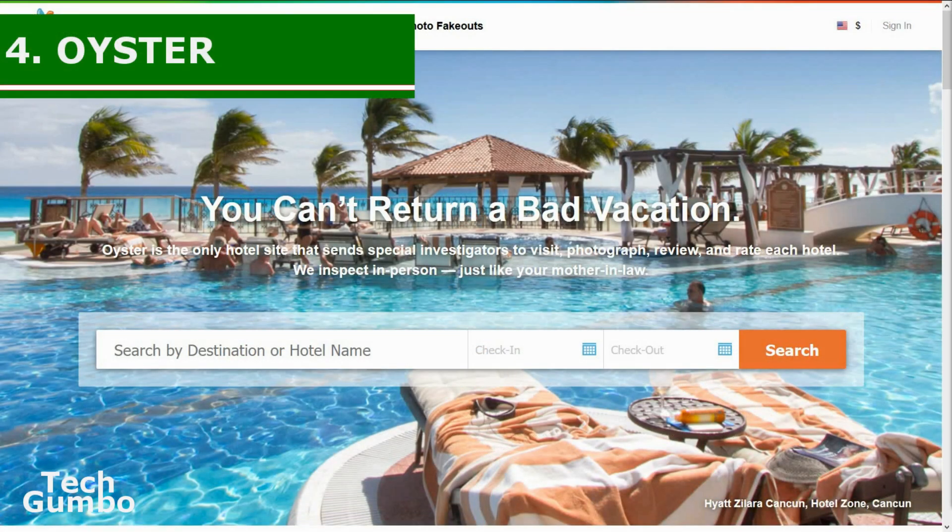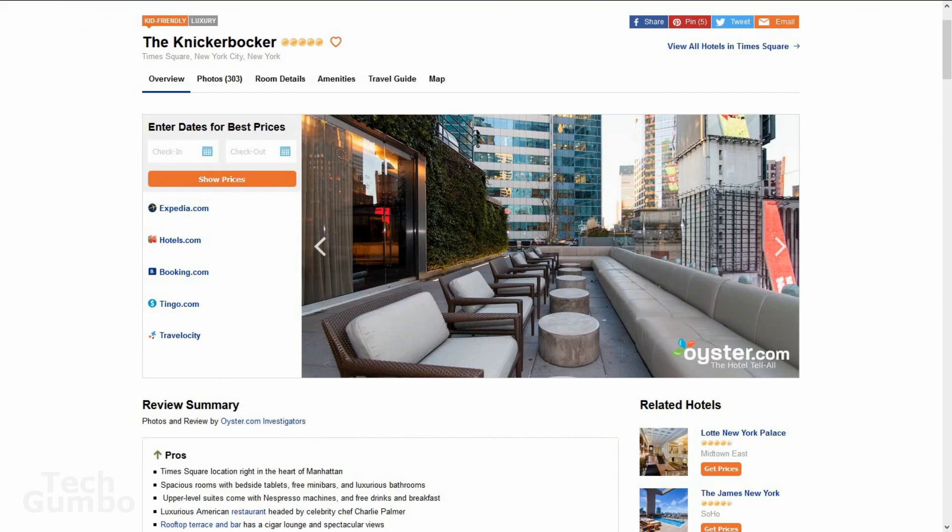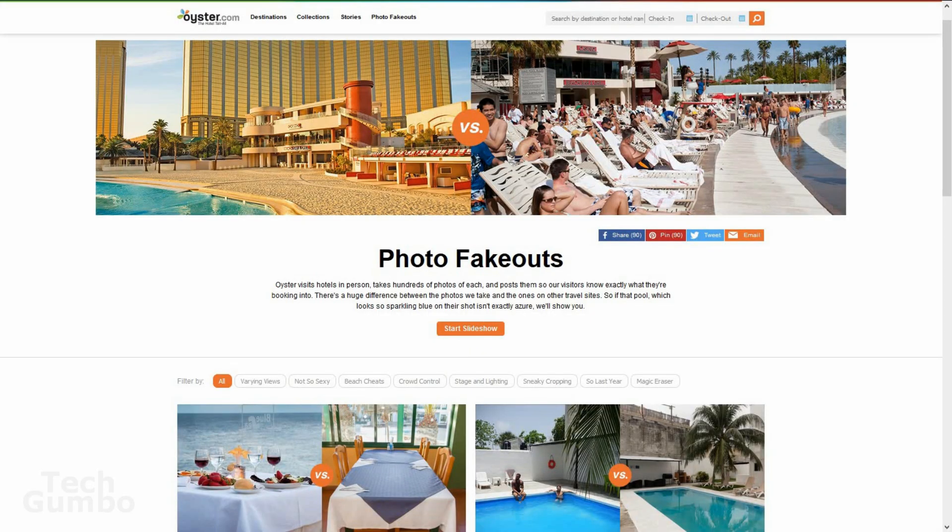Number four: Oyster.com. This is an interesting hotel site that can be useful when planning your next vacation. As we all know, hotel photos and descriptions can sometimes be misleading. Oyster sends professional investigators to every hotel and provides unbiased, honest reviews and photos, so you have a better idea of what to expect when you arrive. While on their site, check out the 'Photo Fake-Outs' section to see how some hotels try to deceive prospective guests.